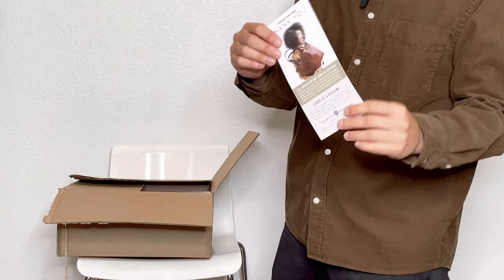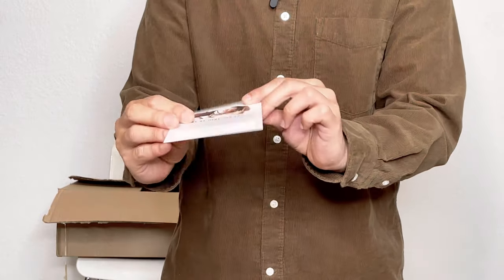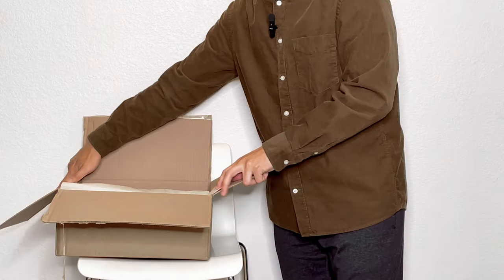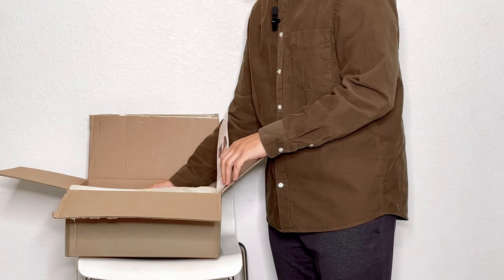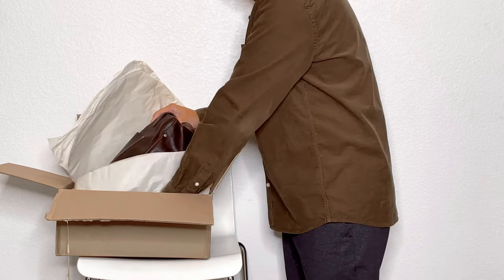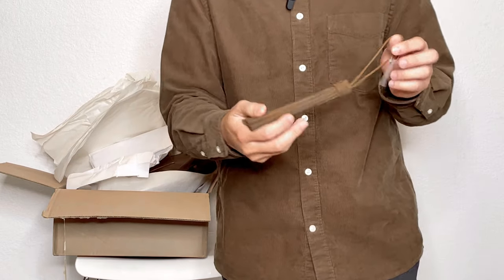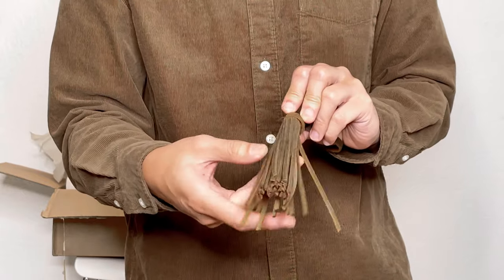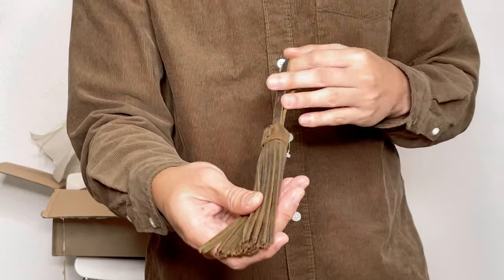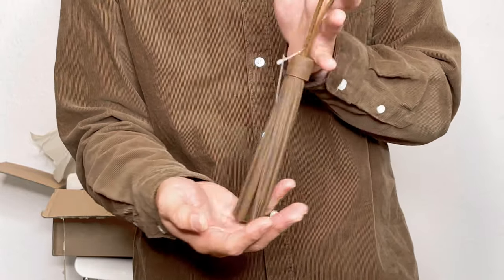They usually come with this little leaflet and some brief leather care information. They pack it pretty well. Oh, and I also purchased one of their tassels. I believe this is their Kenyan color — I think they are discontinuing this color. It's really nice leather tassels; I'm impressed. I like the size — as you can see compared to my hands, it's pretty big.